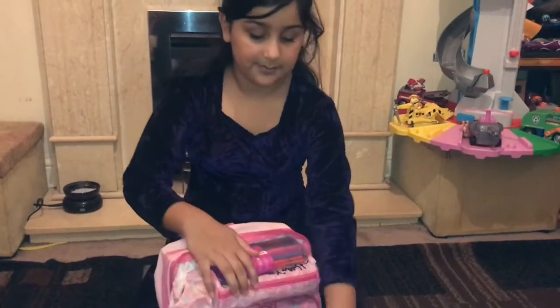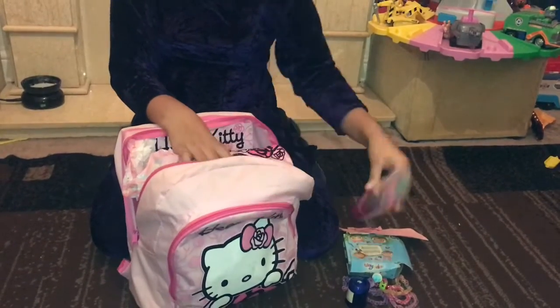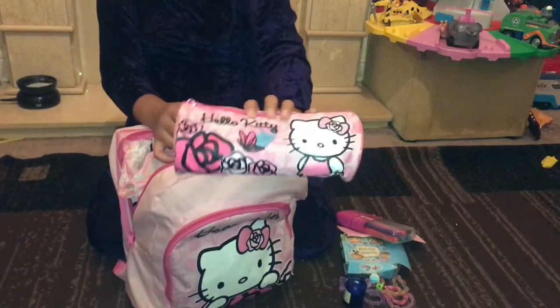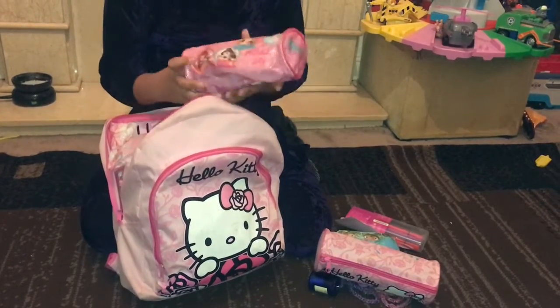In the big pocket I have these colouring pens. I also have this Hello Kitty pencil case that came with the bag, and I have this princess pencil case.